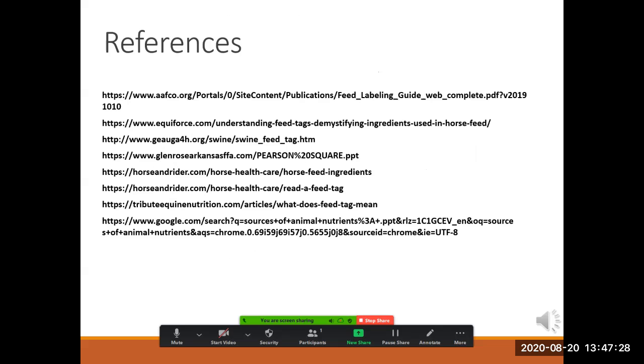This is the last instructional content slide in this portion of an introduction to commercial feed labels. The references below were read or reviewed during the development of this program. Thank you.